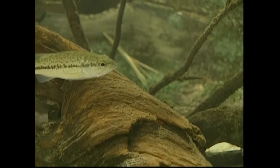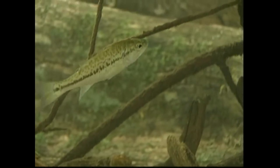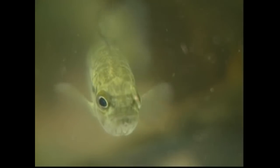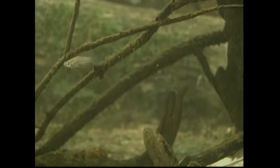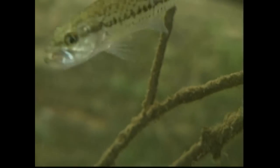The largemouth bass is a more active predator. It searches among roots and logs for prey. Adult bass feed on anything from fish and crayfish to mice and ducklings. Young bass feed on insects, tadpoles, and small fish such as the mosquito fish.